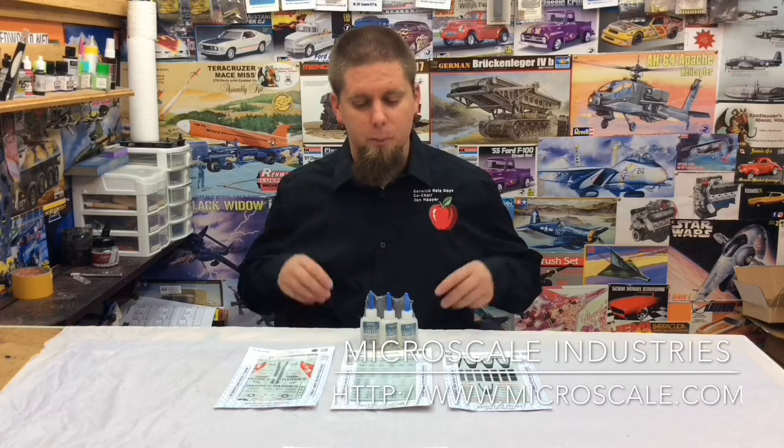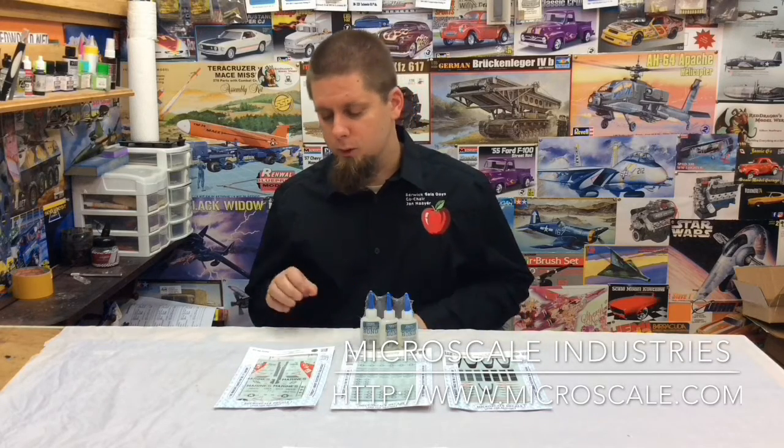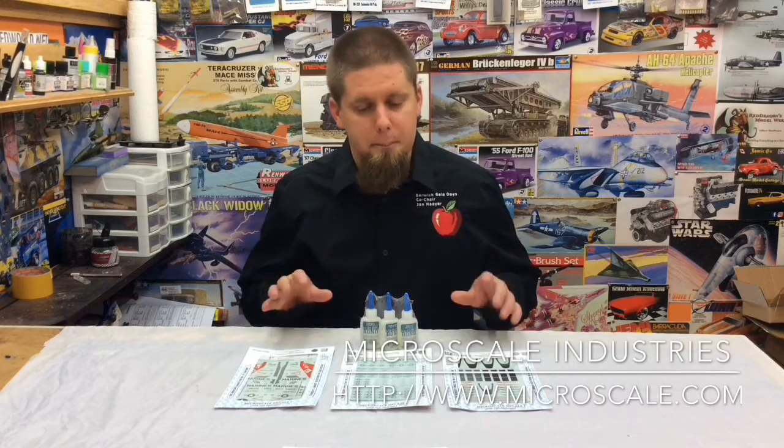Hey guys, I want to take a minute to thank a sponsor of the Berwick Gallaudet Scale Model Show, and that is Microscale Industries. They sent us a beautiful set of decals and some glues. If you are an F-14 fan, Microscale and the Berwick Gallaudet Scale Model Show have you taken care of.